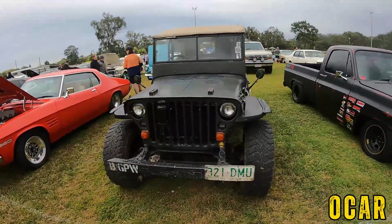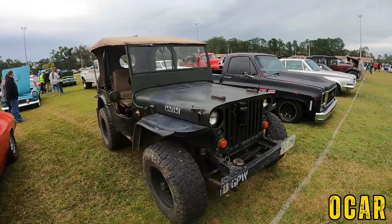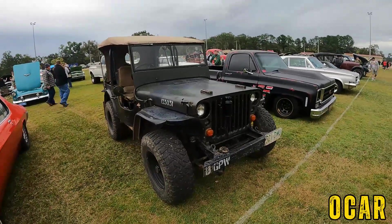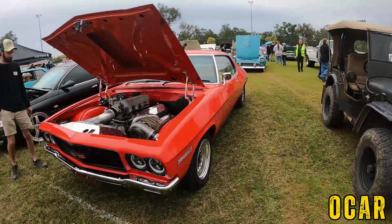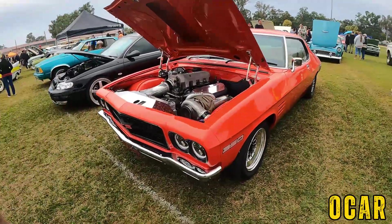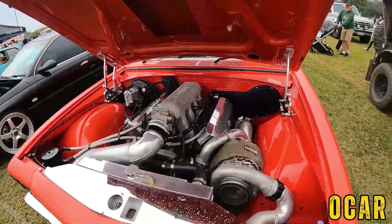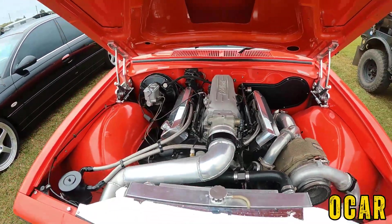Very nice Willys Jeep over here — I think this is a Ford Willys or just a normal Willys Jeep, but I know that Ford made the Willys Jeep as well back in World War Two, I believe. Very lovely.